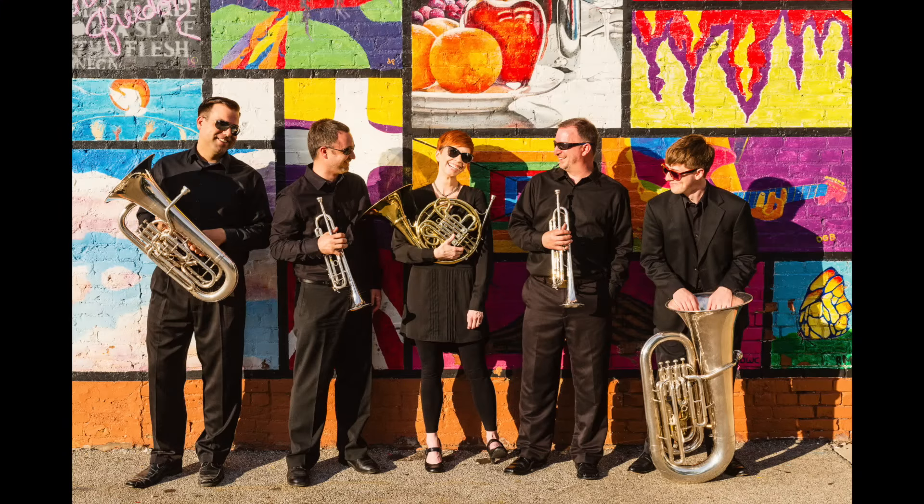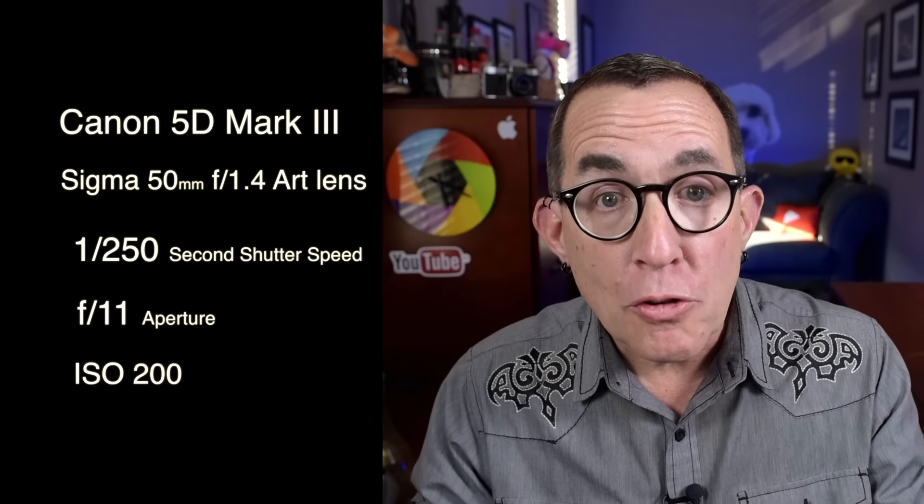Mark shared this very cool photo of a brass quintet. His assignment was to create some publicity shots in an outdoor setting for this group. He shared the following technical details: the camera was a Canon 5D Mark III with a Sigma 50mm f1.4 Art lens. The shutter speed was 1/250th of a second with an aperture of f11 and ISO 200.